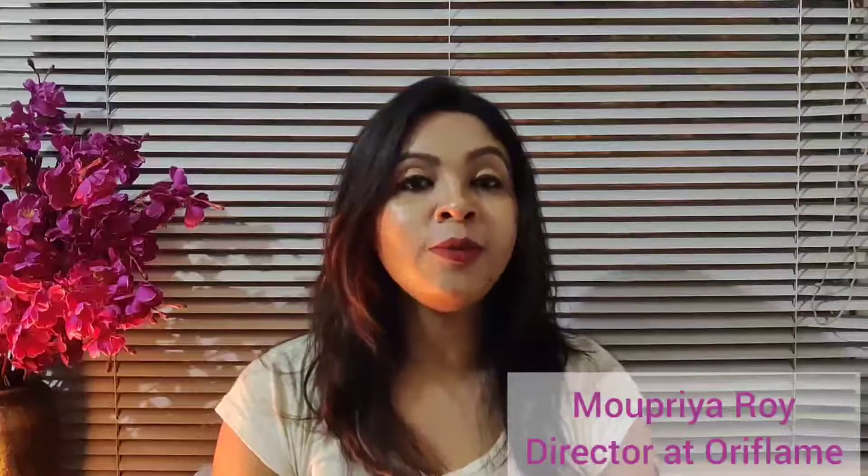Hello everyone, this is Mopriya Roy. Today I will share a very important thing — why do you need to place an order in Oriflame? First of all, I will say congratulations to all the new members who are now connected with Oriflame.